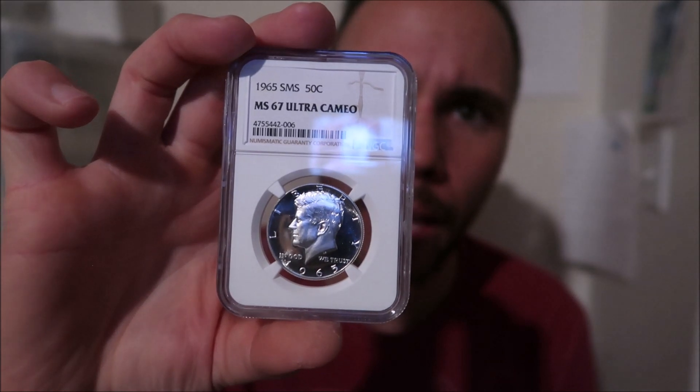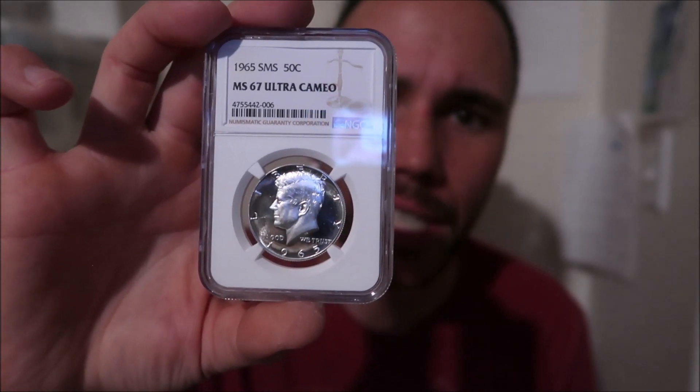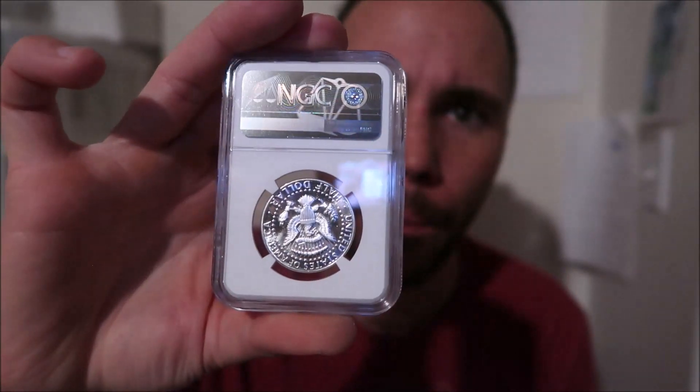I'm going to go for $5,000. I've seen very, very few of those black and white 1965 SMS Kennedys. Here's the second one, and this one came back MS-67 Ultra Cameo. As you can see — black and white. The other grading company called this a 66 Cameo — a $100 coin. It's just the goofiest thing in the world. You've got a $100 coin or a $3,000 coin — which one would you pick? Obviously if you're buying, you buy the $100 coin; when you're selling, you sell it in the $3,000 holder.